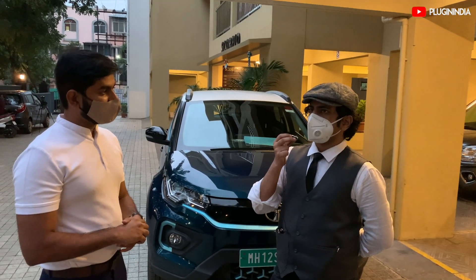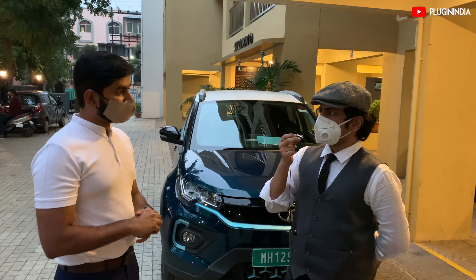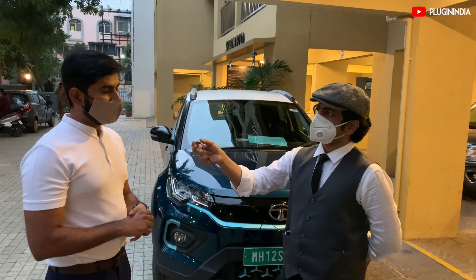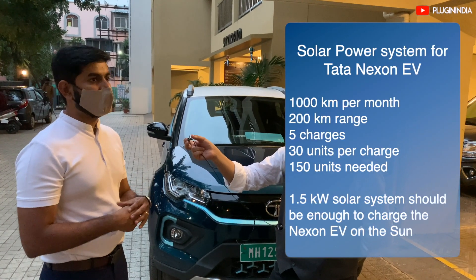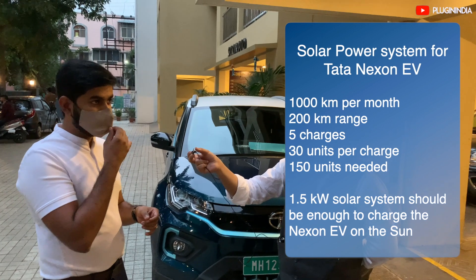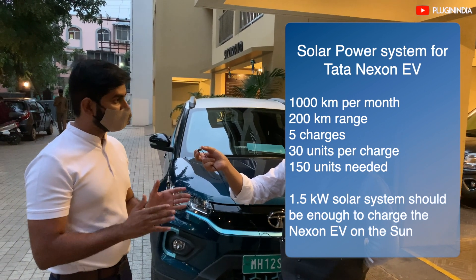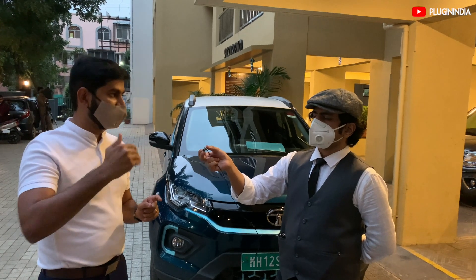What is the smallest solar system someone would need to charge a car like the Tata Nexon EV? If you consider around 1,000 km per month and 200 km real-world range, that comes to over 5 full charges. With a 30 kilowatt-hour battery, that's 150 units required. So approximately a 1 to 1.5 kilowatt solar system would be enough — but that's purely for the car. For the house, that's over and above that.